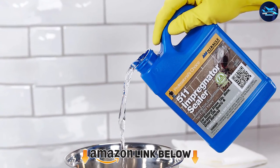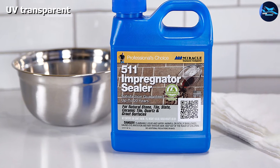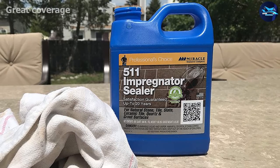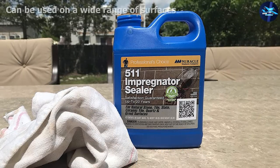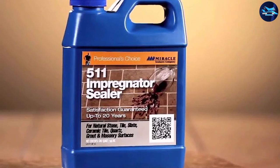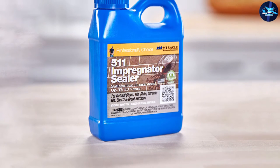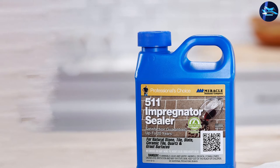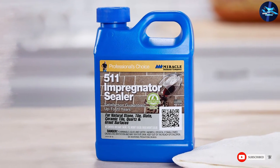At number seven, we have Miracle Sealants 511 Impregnator Sealer. This sealer can cover an area of 1,000 square feet per quart, making it a cost-efficient purchase. It covers numerous surfaces, from ceramic tiles to terrazzo, so you no longer have to worry about buying different sealants for separate surfaces. Its versatility allows it to work on countertops and bathroom tiles, and it even facilitates exterior application for courtyards and driveways. Additionally, the product seals dense pores and removes moisture from surfaces, giving them a glossy look and creating a protective shield that keeps water out and surfaces free of stains.